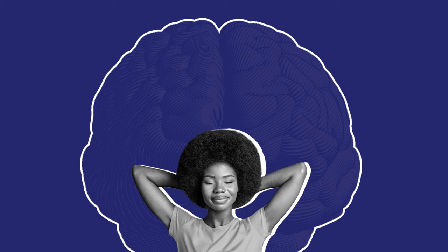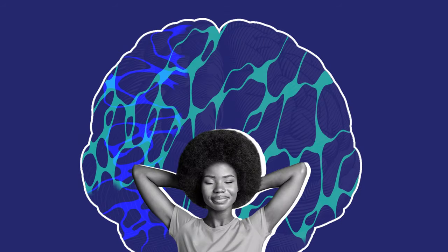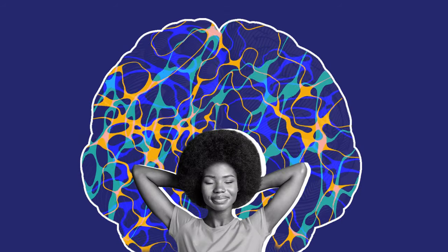Did you know that before the discovery of REM sleep in the 1950s, sleep was thought to be a passive state in which the mind completely shut down? It's actually quite the opposite. Scientists found that our minds are active while we sleep, working to form memories, regulate our metabolism, and remove toxins from the brain. Now you're starting to understand why sleep is so important — our health truly depends on it.